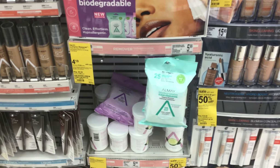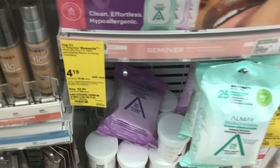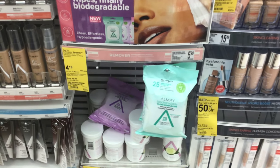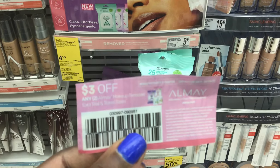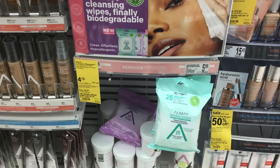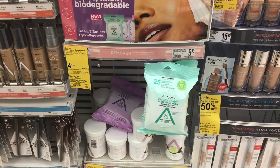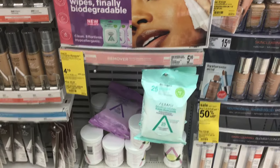Pick up two of the Almay wipes. The 30% off price is $4.19, so one is going to ring up for $4.19 and the second for $2.10, leaving us with a total of $6.29. Then use a $3-off-two coupon from the SmartSource 8/16, leaving a balance of $3.29. If you use points to pay, you're then going to get the $5 register reward, making this free and a $1.71 moneymaker.